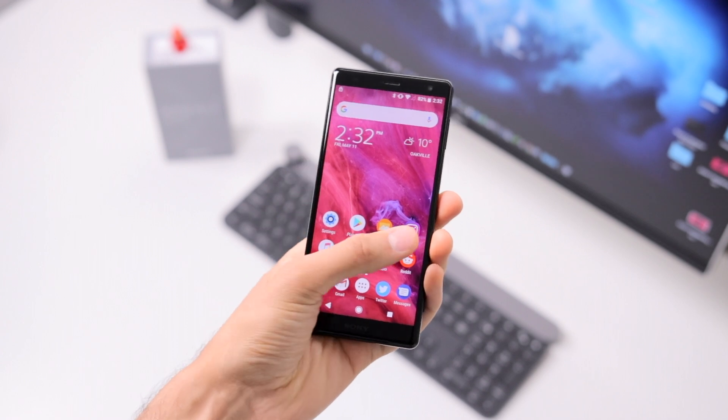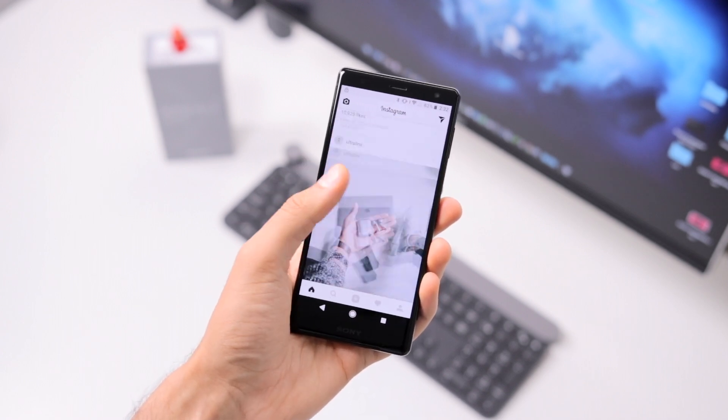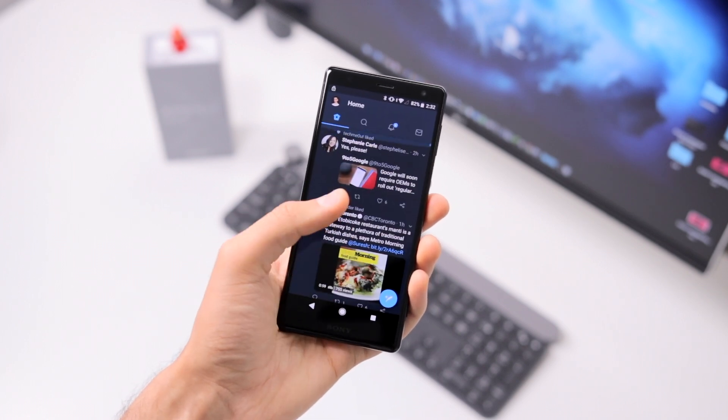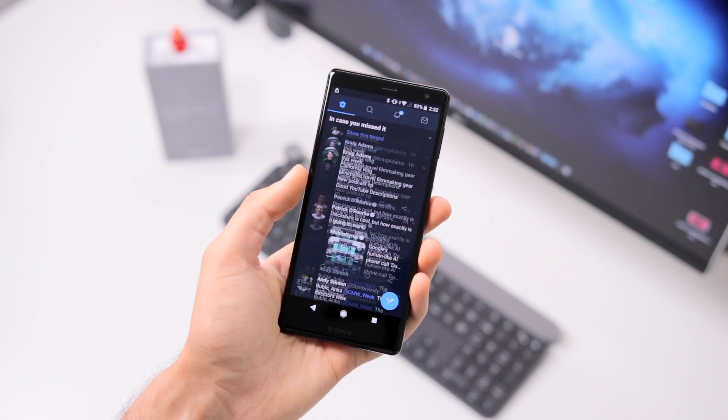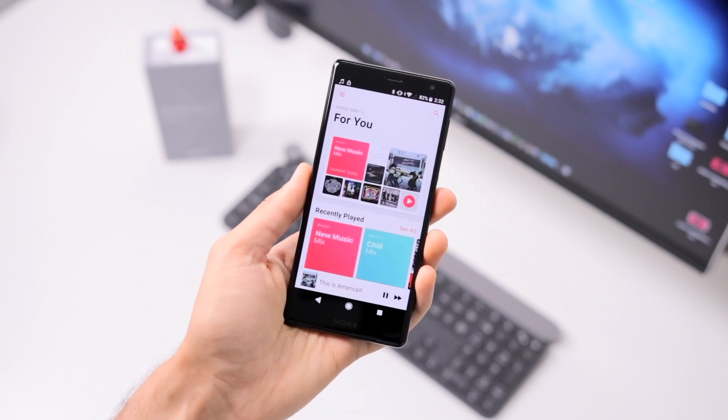With the Snapdragon 845, 4GB of RAM, and 64GB of storage, this phone flies. 6GB of RAM would be good for future-proofing, but it's honestly a very fast device that works great for everything — gaming, multitasking, opening apps, all lightning fast. You're going to have no complaints here.